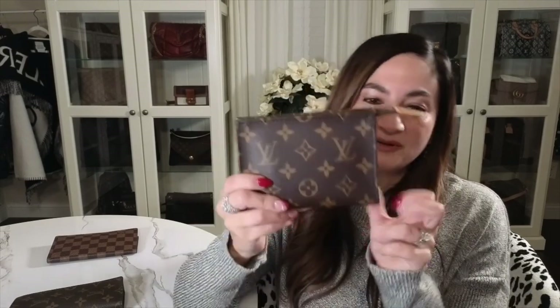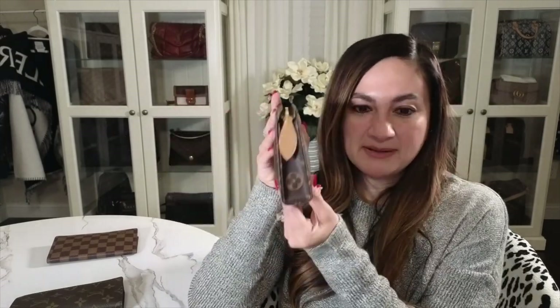Another item I carry most days is the Toiletry 15. I love the shape, the size — it fits perfectly in all my bags and holds quite a bit. I have four lipsticks, two lip liners, eye drops, and band-aids for blisters from heels, and everything fits right in. I'll probably never get rid of it — it's in my everyday bag unless I'm going on a date night with a small clutch.